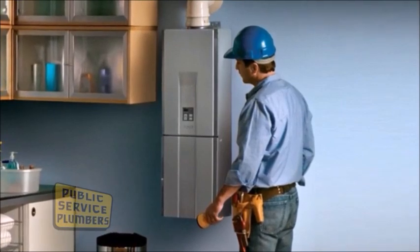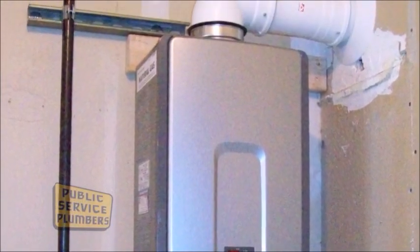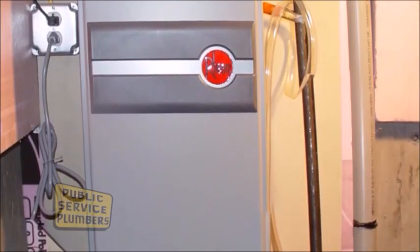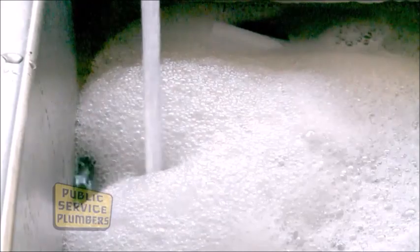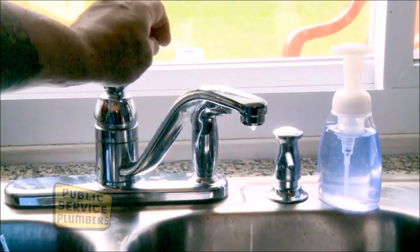Tankless heaters are not only more efficient per gallon of heated water, but you don't heat any tank of water. You use no energy until you absolutely need it. A tankless water heater is probably one of the most efficient ways to conduct business in any residence and, for that matter, commercial establishment. You want to have it instantly and you don't want to use any energy until it's actually time to use energy.